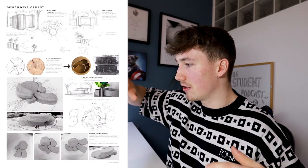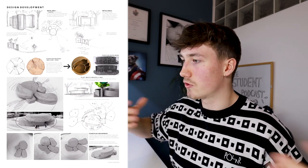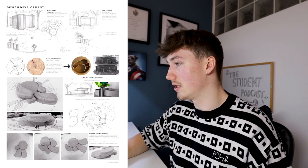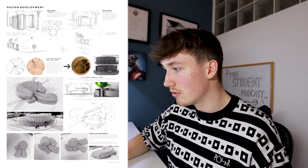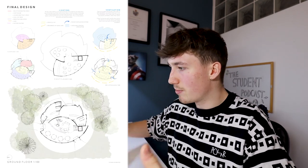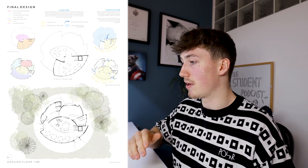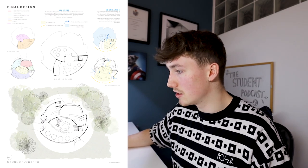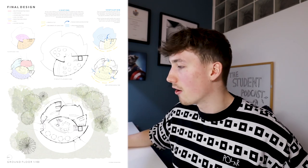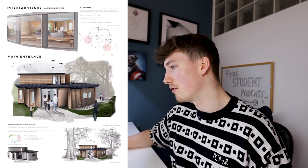I decided to design a space that would replicate a tree stump — the floor plan would be a circular space that twirls around, and the spaces would twirl around like a tree stump. There wasn't much design development — I kind of just went straight into it. The floor plan has all these spaces responding to the slant of the hill, so you move through the spaces into different learning environments, like casual teaching spaces for the after school club.